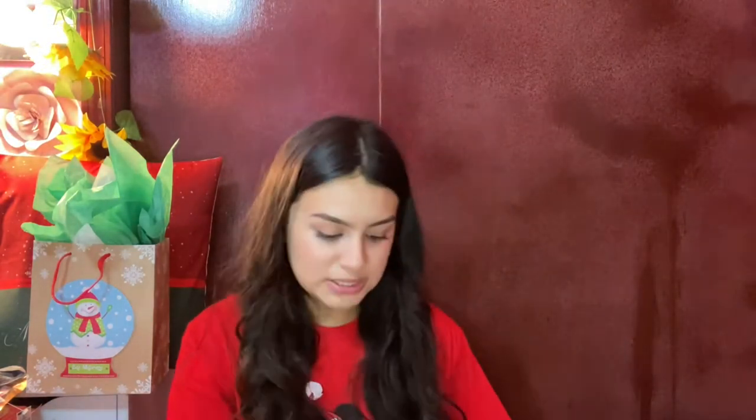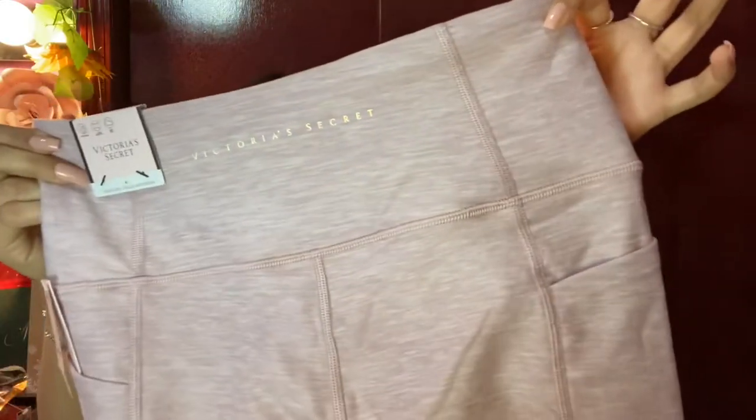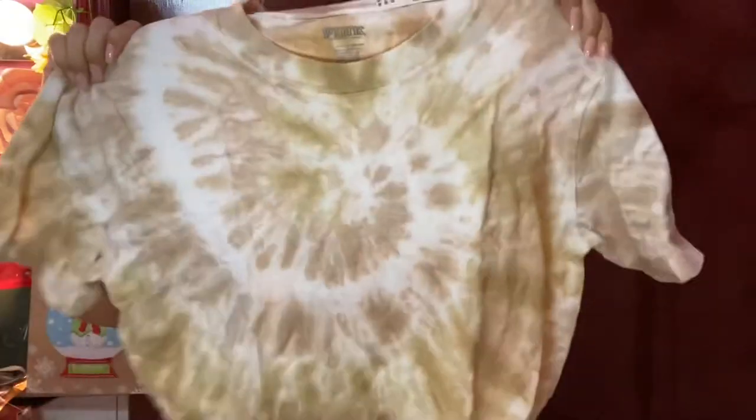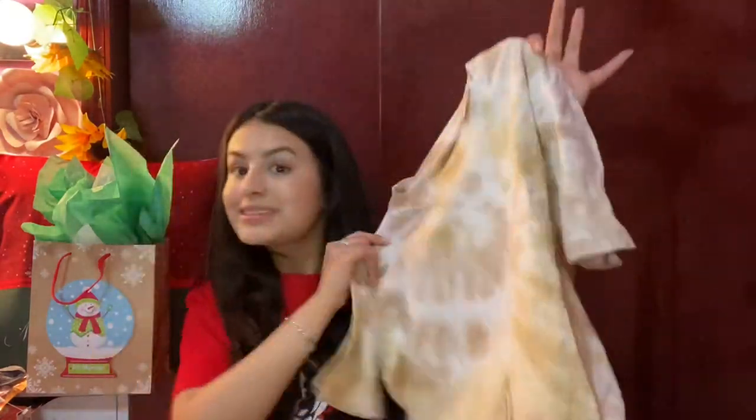That would conclude my 'What I Got for Christmas 2020' haul, but I'm gonna add my Christmas present that I gave to myself, because I think it's important to spoil yourself once in a while. When we were Christmas shopping last week, I got myself these pair of leggings from Victoria's Secret in baby blue, and the same pair of leggings in blush. They come with little pockets, they're so stretchy and soft. Also this tie-dye shirt in a light brown.